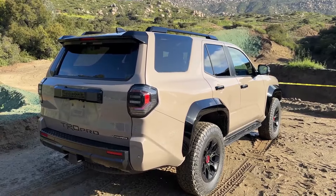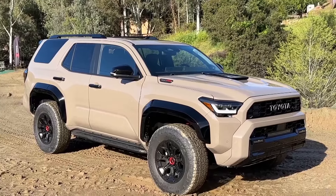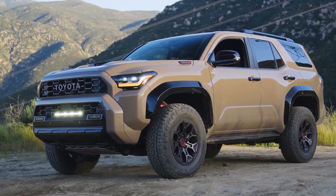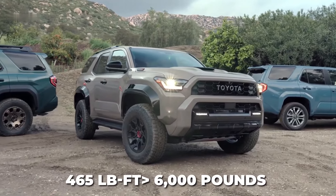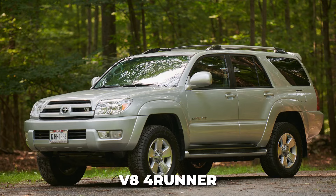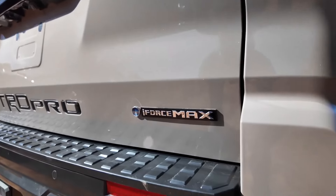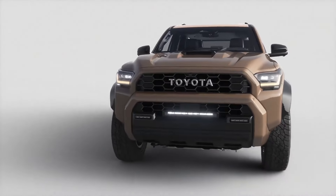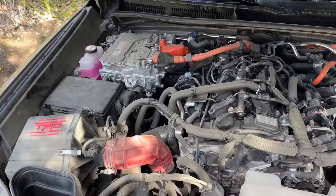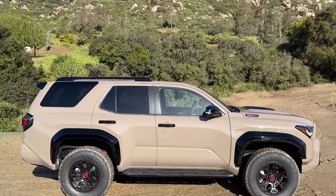With more horsepower and massive torque gains, acceleration and towing capacity see huge projected improvements. In fact, 465 lb-ft of torque easily tows up to 6,000 pounds, matching the old V8 4Runner. The i-Force Max also uses a top-mounted battery pack that stores energy from regenerative braking to power the electric motor — recharged automatically via the engine, so no plugging in is required. Toyota estimates the hybrid model will achieve 24 miles per gallon combined, making it the most efficient 4Runner ever.